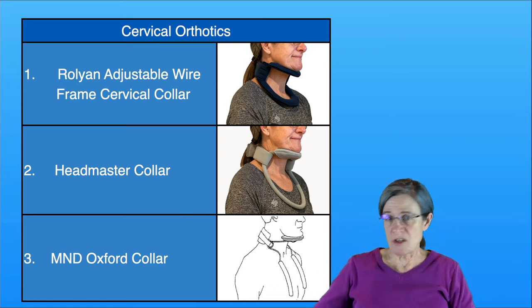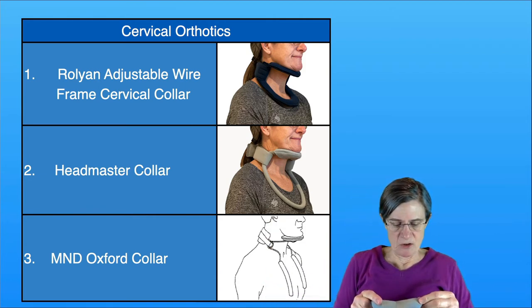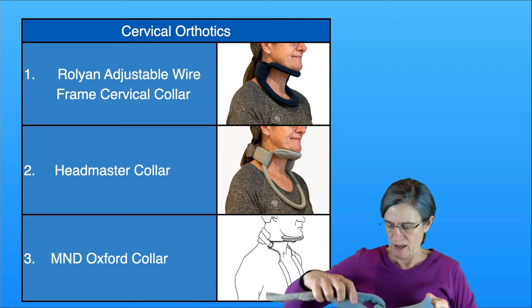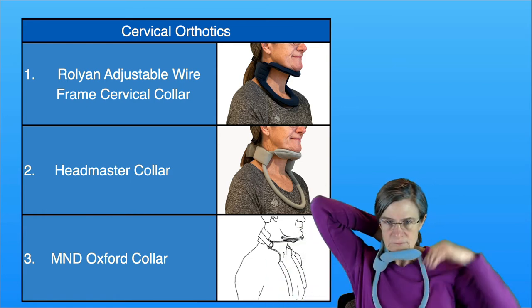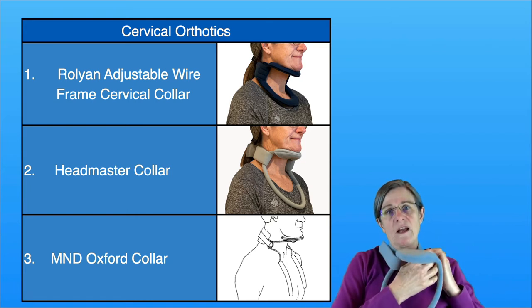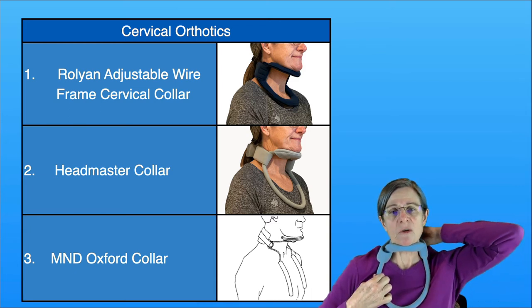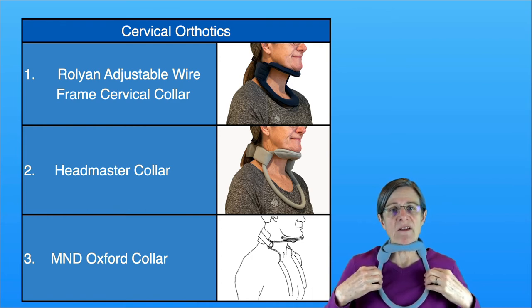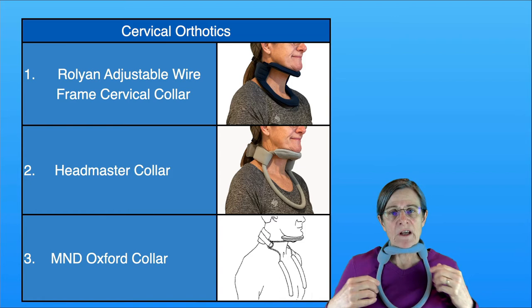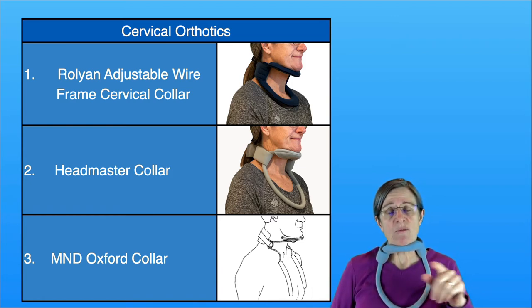Then there's the Headmaster collar. This collar has had quite a beating — I used it for many years in physical therapy. You just loop it around your neck and Velcro it shut. It goes down a little bit further and is about the same width as the Rolyan. This has worked for quite a few of my patients, though there's a subset it doesn't work for, and I'll talk about that in a minute.